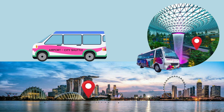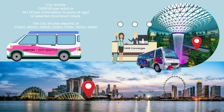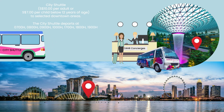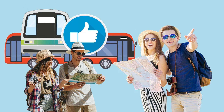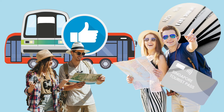Do note the departure timing for the shuttle. If in doubt, please approach the 24-hour ground transport concierges, GTC, at the arrival halls for more details on the route and which downtown hotels it will travel to. For tourists on a budget, the combination of MRT and bus is your best mode of transportation, as it can take you to almost any tourist spot in Singapore. Together with your contactless bank cards or the Singapore Tourist Pass, you can travel anywhere with ease — just tap and go.